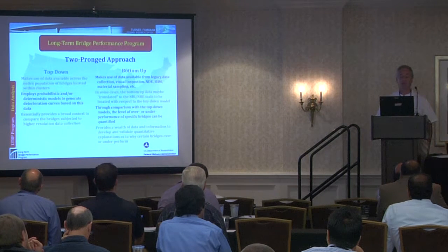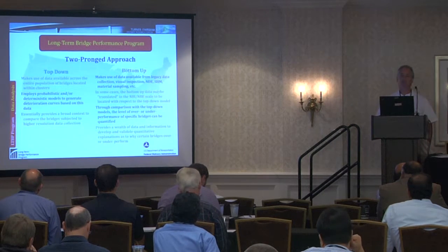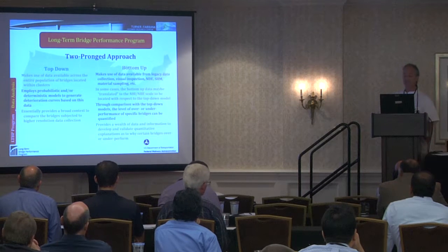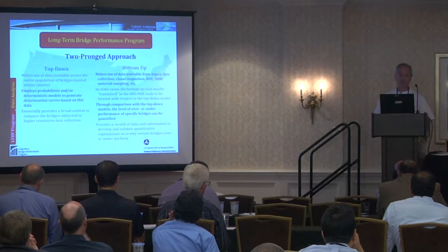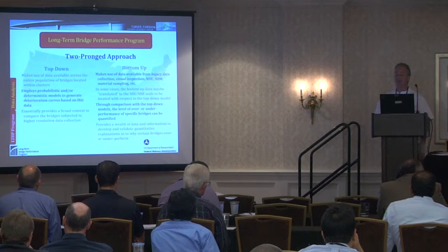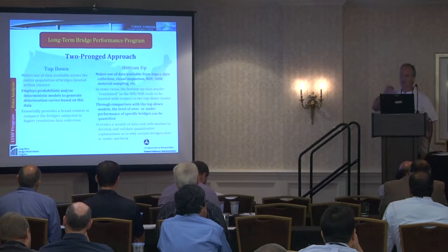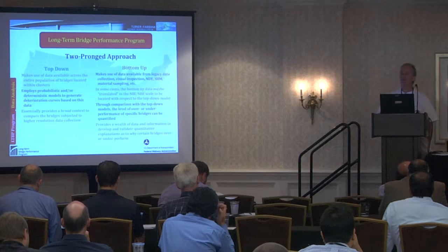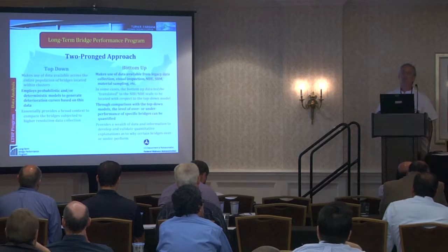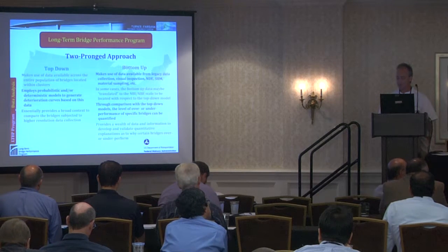The top-down approach employs a probabilistic or deterministic model, providing a broad context to compare bridges subjected to higher resolution data collection. The bottom-up approach makes use of available data — the legacy data, visual inspection, non-destructive evaluation, structural health monitoring data, and material sampling data. In some cases, the bottom-up data may need to be translated into the NBI or NBE scale so everything works together. Through comparison with the top-down model and using the data, we can actually estimate the level of over- or under-performance that we're seeing, providing a wealth of information to develop quantitative explanations as to why certain bridges over- or under-perform.